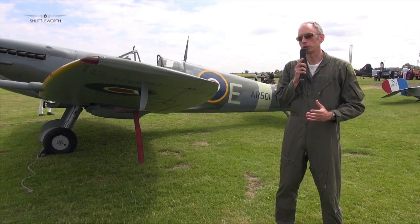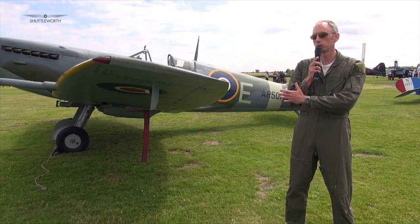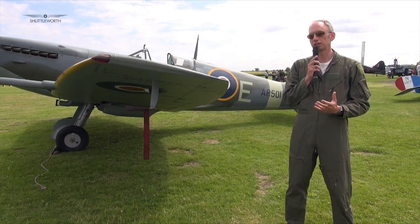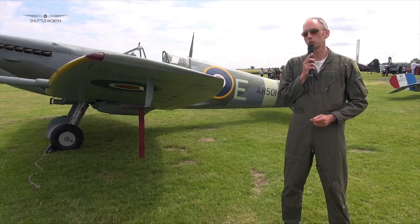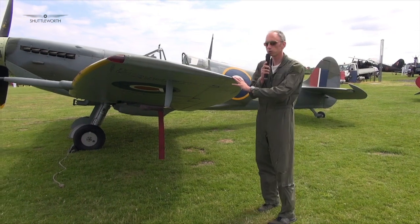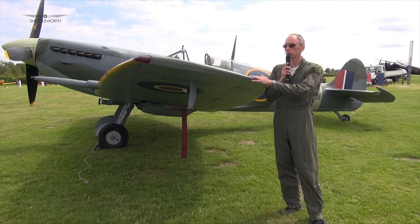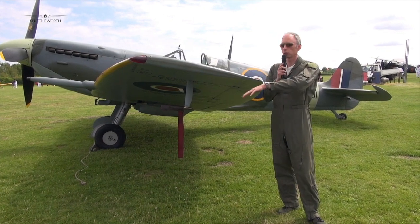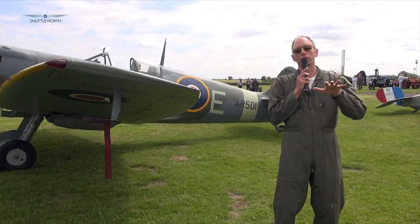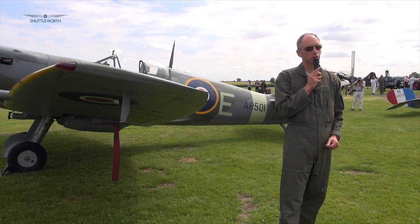The best handling Spitfires were generally the earlier ones, and this Mark V is the nicest I've flown — it feels like a little light aircraft, something like a racer, but with guns. It's just a wonderful machine to fly. The clipped wings give you a bit more rate of roll; this was an LF-5, a low-altitude fighter, and taking the wingtips off gives a slightly higher roll rate. It also sits better on the ground — the wing is so efficient it never wants to stop flying.